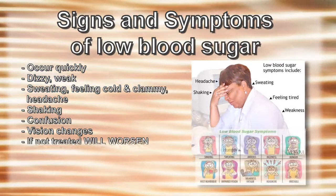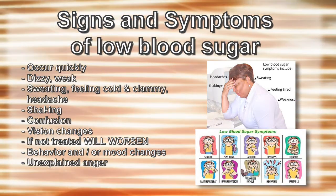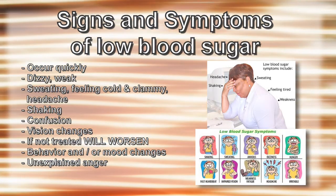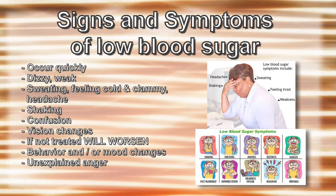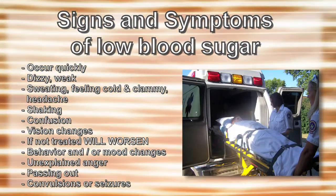If not treated, this will worsen to behavior and/or mood changes, unexplained anger, or can even be combative. If not treated, hypoglycemia can result in passing out, convulsions, or seizures.